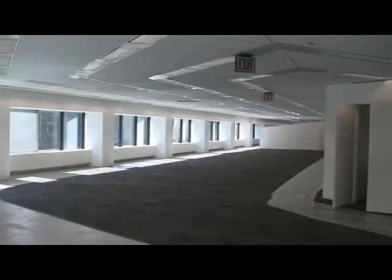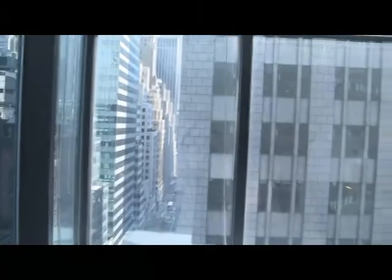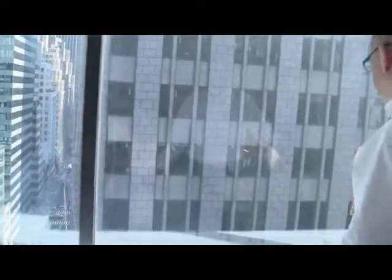We're standing at the Madison Avenue and 56th corner. And if you point your camera that way, you're looking towards — I guess that's north. And we're preparing to move in. What are we looking down on here? That's a great view. This is Madison Avenue. So you get the bottom of the Sony building and the Sony center down there.